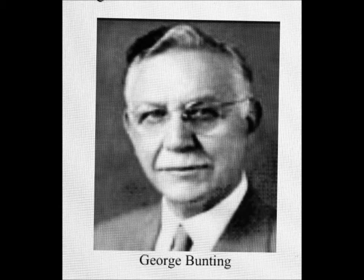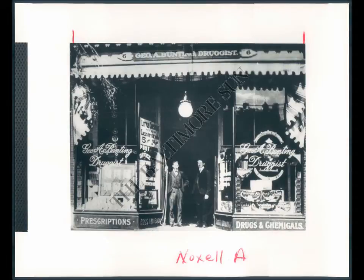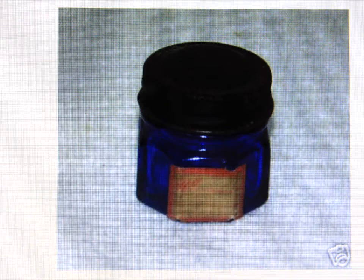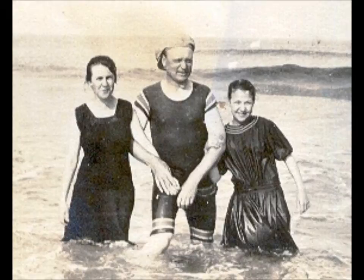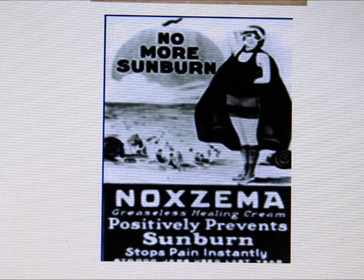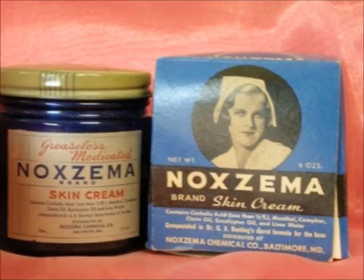Dr. Townsend gave the formula to his friend George Bunting, whom he knew from medical school. Bunting owned a drug store in town and thought it would take some of the heat off if tourists went there to pick up the formula. Bunting took it and, with a coffee pot in his kitchen, created a creamier version bottled under the name Dr. Bunting's Sunburn Remedy. After selling several jars, a client said it had knocked out his eczema — hence 'knock eczema,' 'no eczema,' Noxzema — and a new product was born.